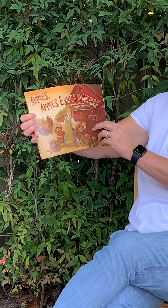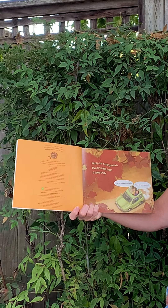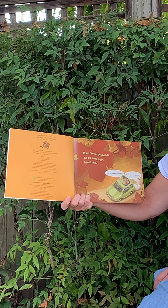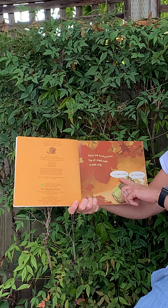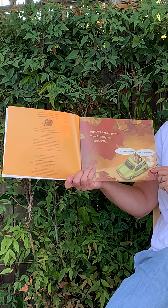Apples, apples everywhere. Plants are turning brown. The air smells fresh. It feels chilly. And he says, it's not summer anymore. And she says, it's time to pick apples.